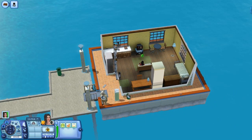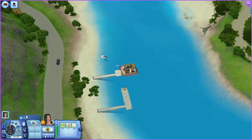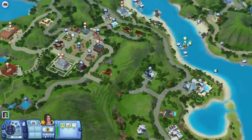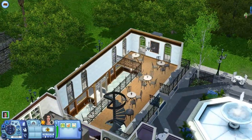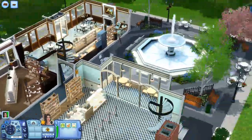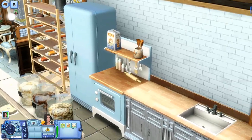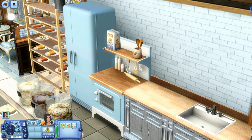Now let's head over to the bakery again to look at all the different recipes. If you only have the base game and this set, you'll be able to make 14 brand new recipes. There are like 38 to 40 new recipes total you can make from this oven, but only 14 of them are available with just base game plus this set.